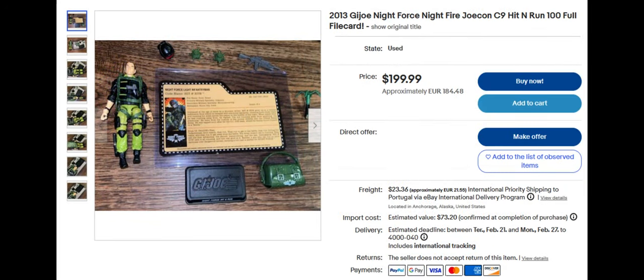Next we have the G.I. Joe Night Force — modern Night Force, of course — Joe Con Hit and Run, which sold for $199.99. Comes with a lot of really cool accessories: a little bag that appears to be something I've never seen before, and some cool little pieces.